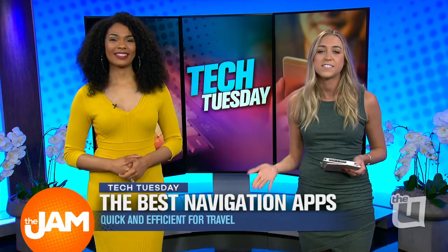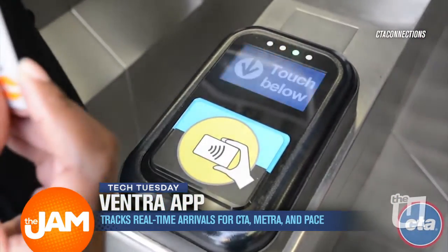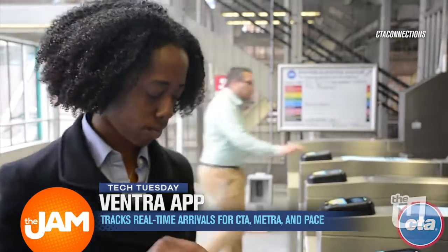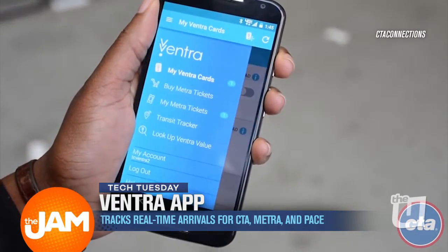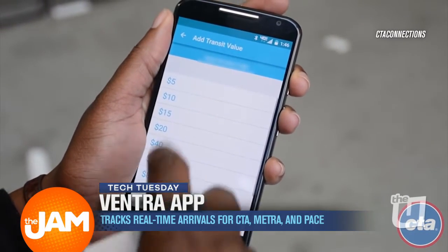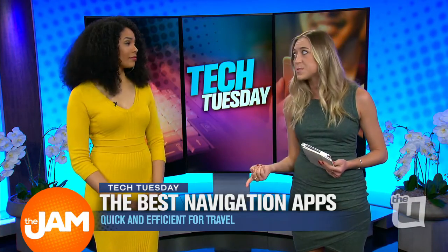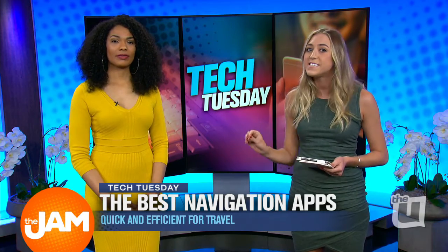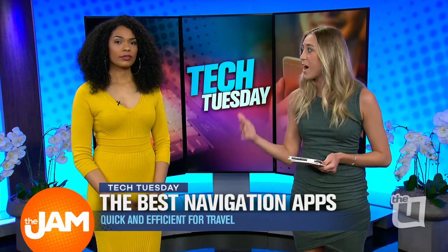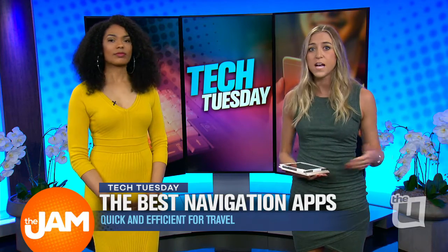Finally, if you're not driving, this is the app that every public transit commuter needs — it's the Ventra app. If you've ever been rejected by the public transit bouncer, it is no good feeling, especially if you're in a rush. The Ventra app lets you manage your Ventra account, and what is so useful is it automatically refills your account if it ever dips below $10. Forget the days of denial getting on the bus or L. This app also combines CTA, Metra, and Pace all in one app, and you can see real-time arrivals, so you don't have to wait at the bus stop or L stop forever. Just check your app, time it right, and you'll be efficient.